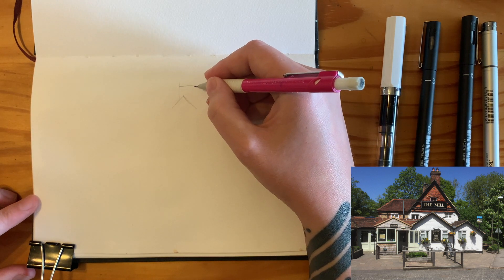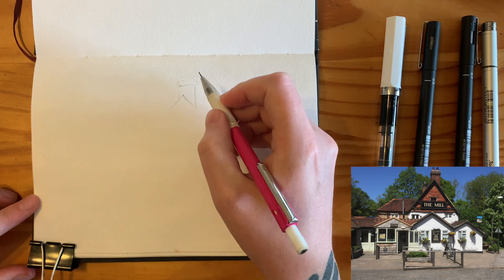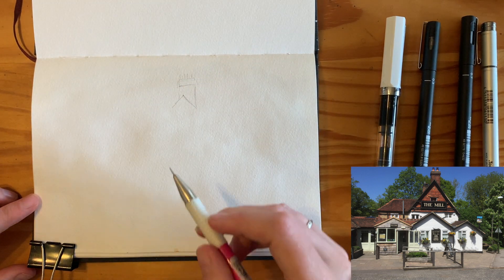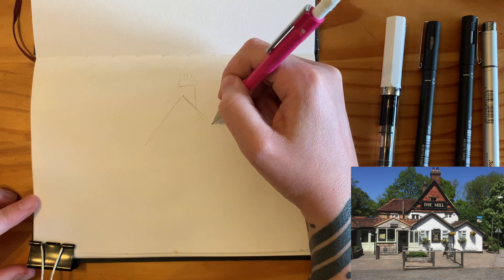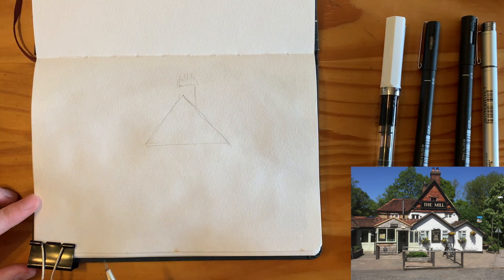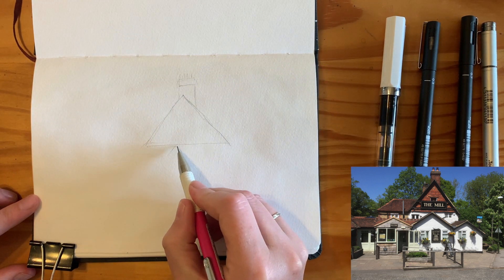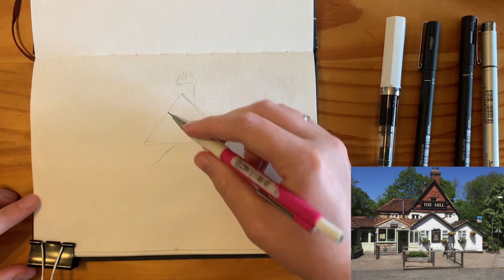I'm almost mapping things out, making little points with my pencil and thinking about how the pub is going to fit on the page properly. In my older sketch it kind of went right to the end of the page and stopped abruptly at the gutter. I'm also working on a slightly different orientation because I'm using the Hahnemühle watercolour sketchbook, which is A5, versus the Moleskine which is slightly longer and thinner.